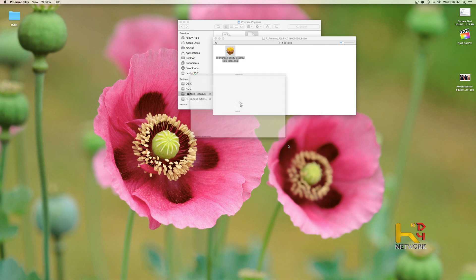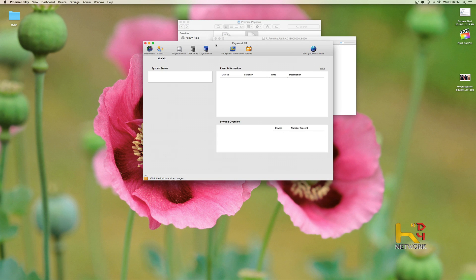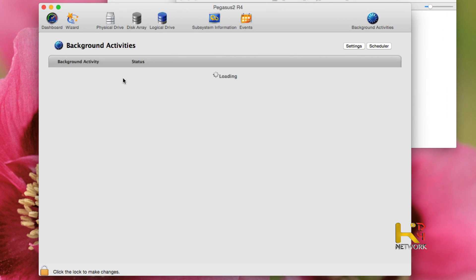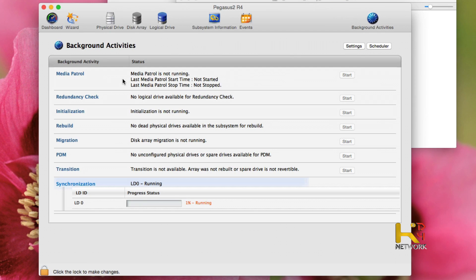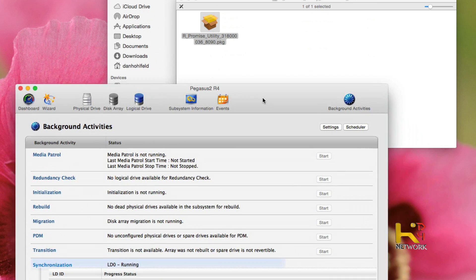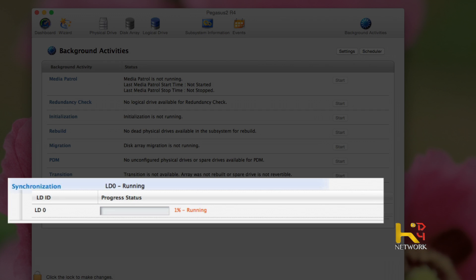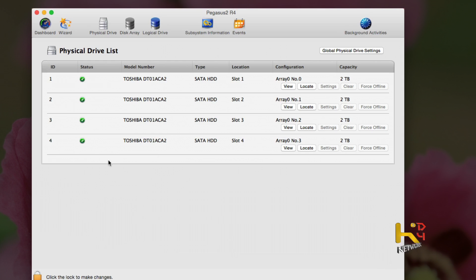Opening up the Promise utility — here we go. Background activities are running, which is good. We can see the status. Looks like I'm going to have to do a little research to figure out what I'm looking at, but it looks like it's definitely building itself. We've got details on which drive bay, model numbers — you know exactly what's in there. This is nice. So let it build.